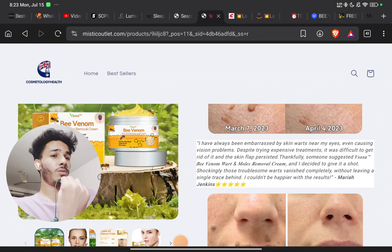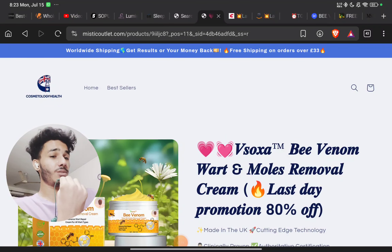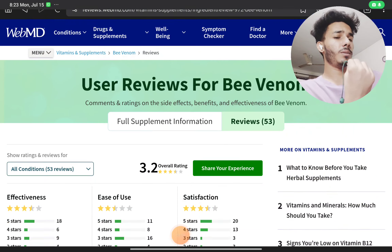The reality of this product is that they are basically importing it from China for around two to three dollars only, and then selling it for around thirty dollars. They are selling it at very high prices.